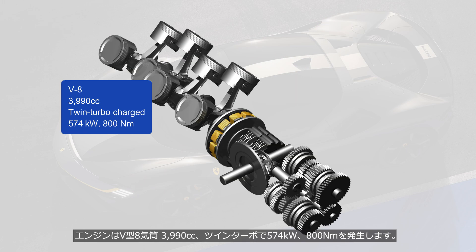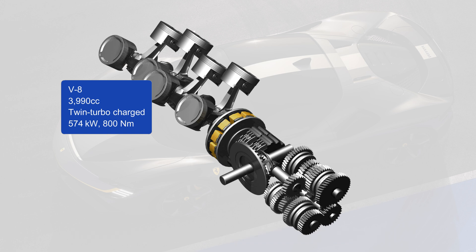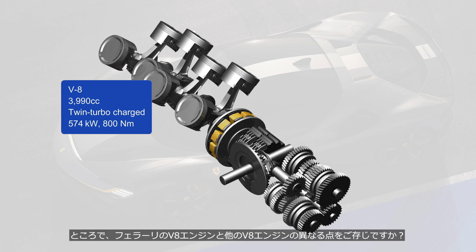The engine is a 3,990 cc V8 twin-turbocharged unit, producing 574 kW and 800 Nm of torque. Do you know what sets Ferrari's V8 engine apart from other V8 engines?